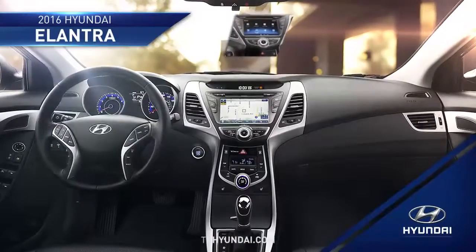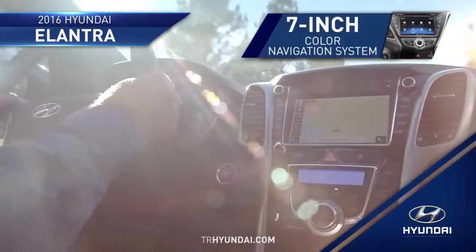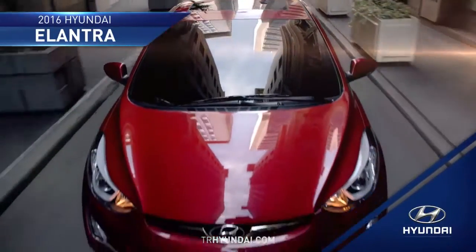With the available 7-inch color navigation system with high-resolution display and rear-view camera, you'll have even more control over your driving experience.